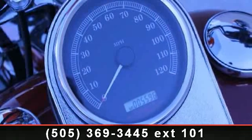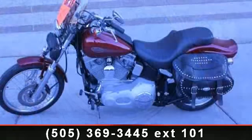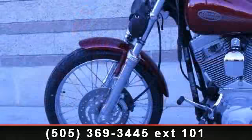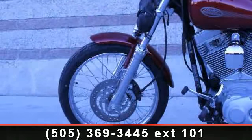Presenting the 2006 Harley-Davidson FXST/FXSTI Softail Standard. This is the motorcycle you've been looking for. This bike has an engine size of 88cc's. If you are in the market for a brand new motorcycle, this might be the one.